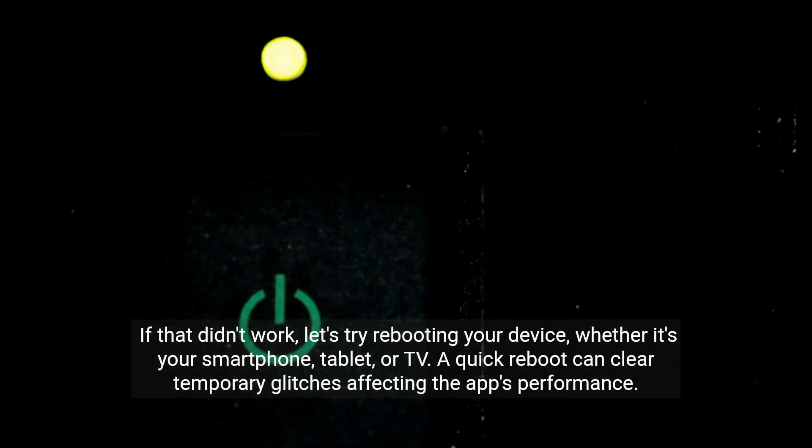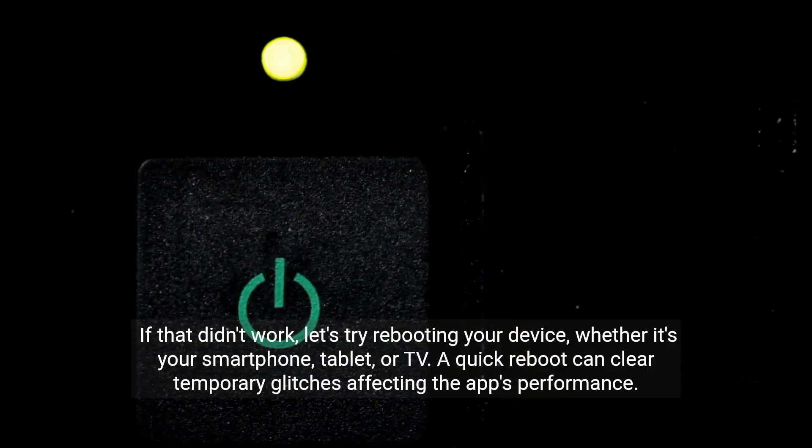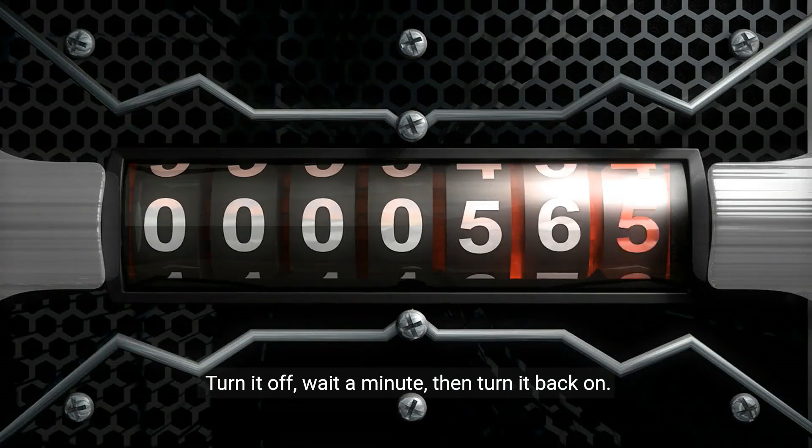If that didn't work, let's try rebooting your device, whether it's your smartphone, tablet, or TV. A quick reboot can clear temporary glitches affecting the app's performance. Turn it off, wait a minute, then turn it back on.